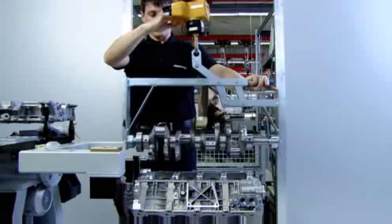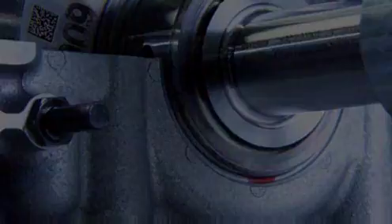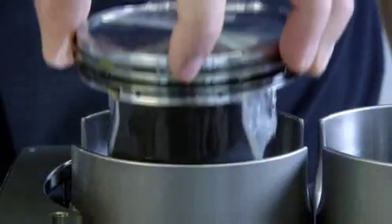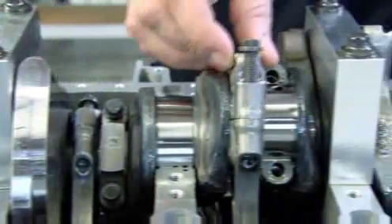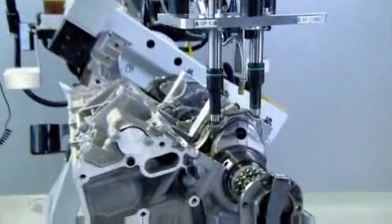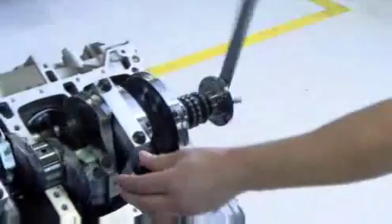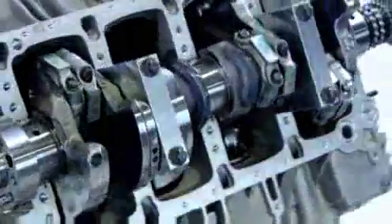The crankshaft must be able to translate up to 1,000 Newton meters of torque. The next step for the technician: checking and mounting the high-strength, very light pistons on his engine — not mechanically, because fingers feel more. The motor function also depends on the correct screw connection, therefore the torque is measured exactly. The technician is responsible for ensuring that the crankshaft, conrod and pistons all work together smoothly.